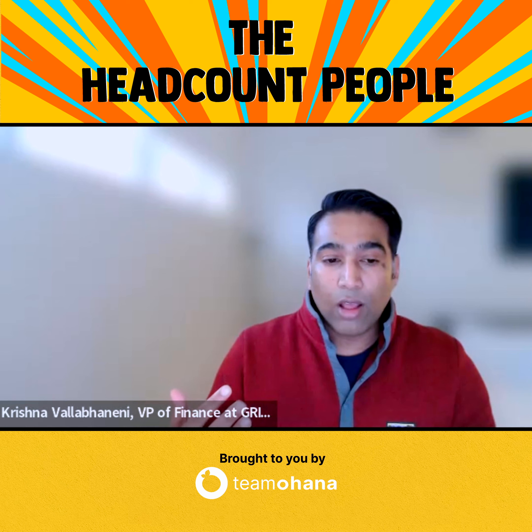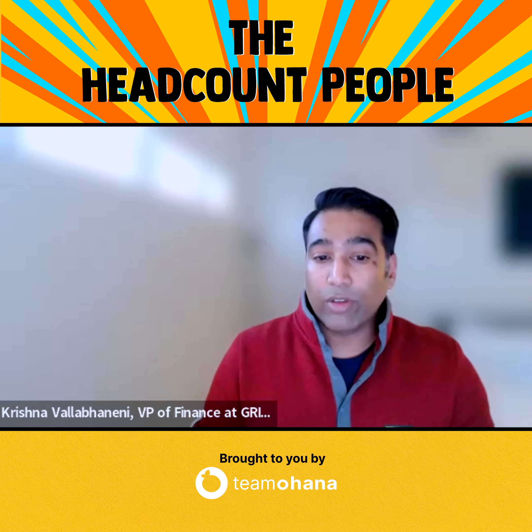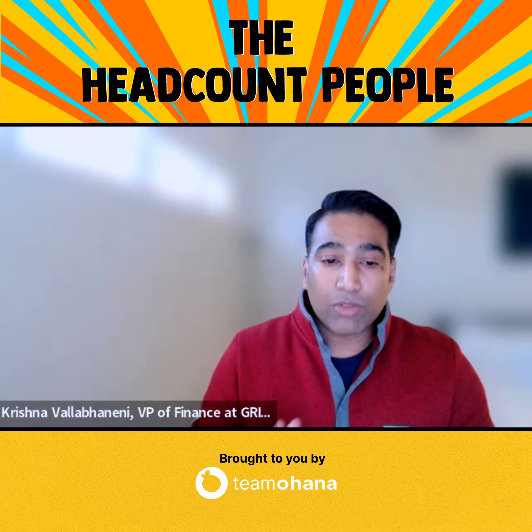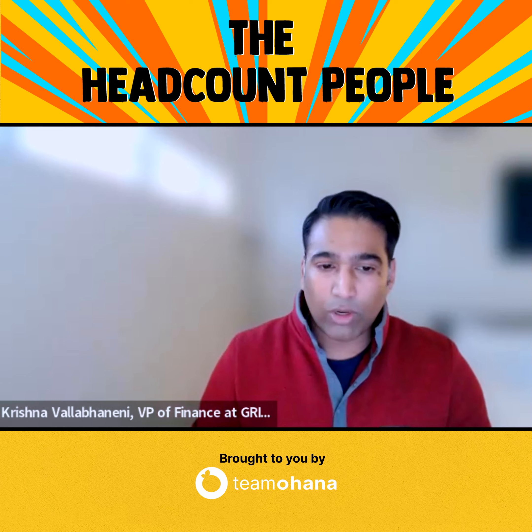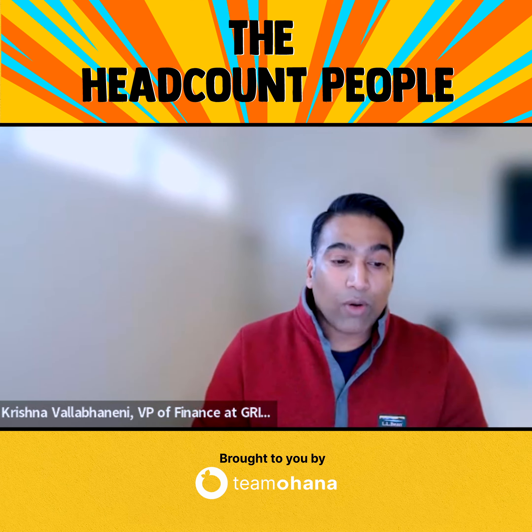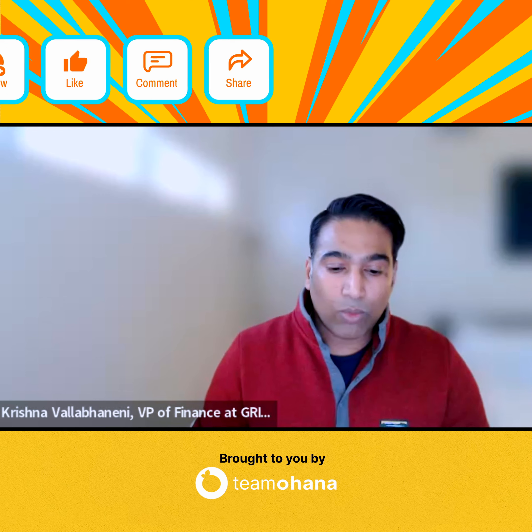At the beginning of every quarter, the recruiting and people team gets a list of all the hiring plan that was effectively approved. So they have all their recs, they assign recruiters to them, and they kick off and start recruiting.